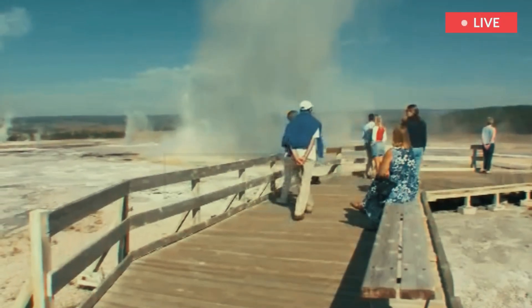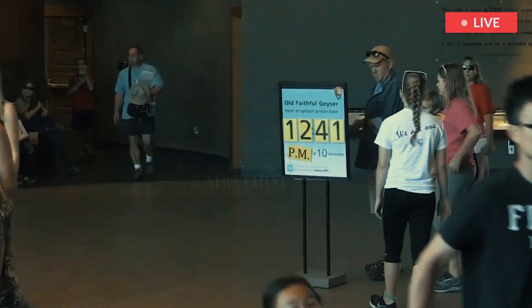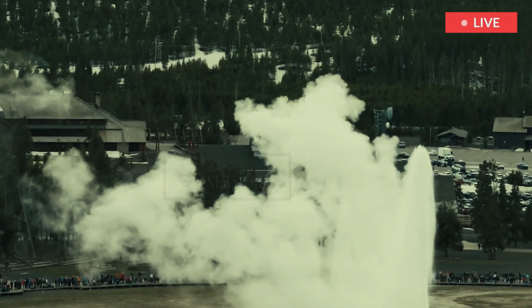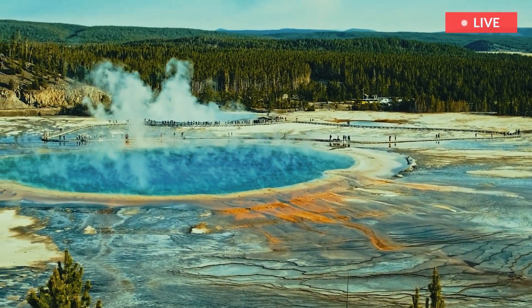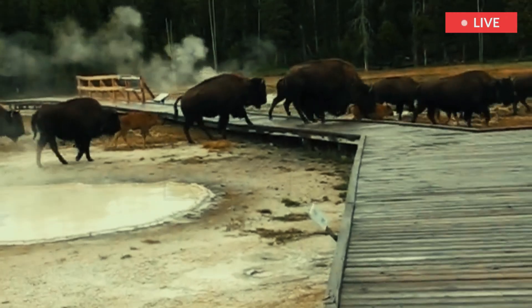Yellowstone National Park welcomes nearly 3 million visitors a year. Most flock to the area to take in a stunning natural landscape that includes the Old Faithful geyser and a plethora of hiking trails, mountain peaks, and hot springs. That's not to mention the variety of wildlife that call the park home.